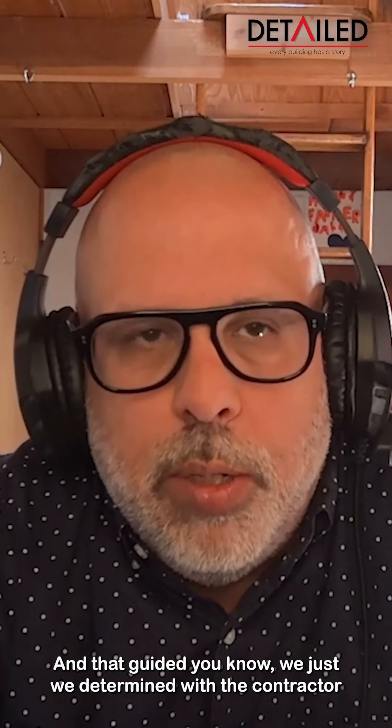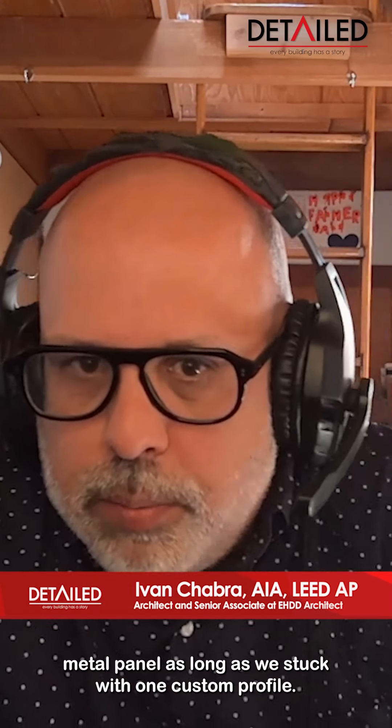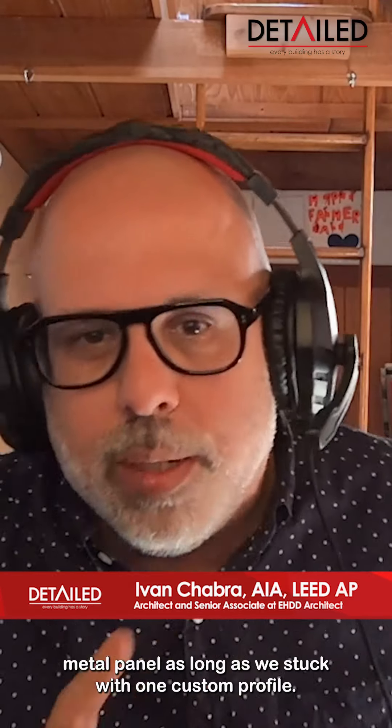We determined with the contractor that we could do a custom-profiled metal panel as long as we stuck with one custom profile.